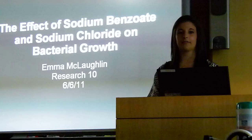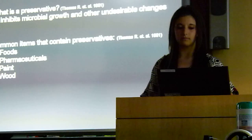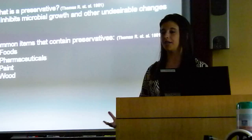I chose this project because from eating many different types of foods that are preserved in varying ways, it's interesting to see how these preservation techniques might affect my health. What really is a preservative? If you went up to someone and asked them what a preservative was, they might just think it is something that preserves. Obviously this is true, but more specifically, a preservative is a substance that inhibits microbial growth or other undesirable changes in a specific product.